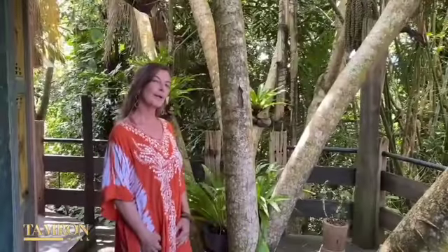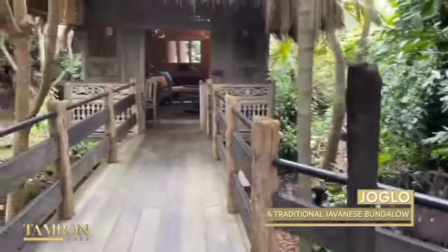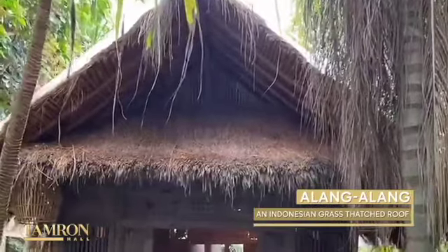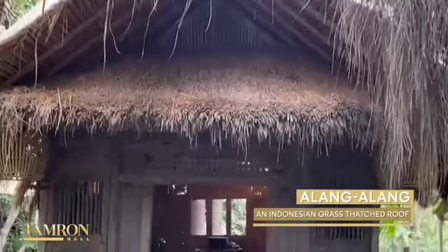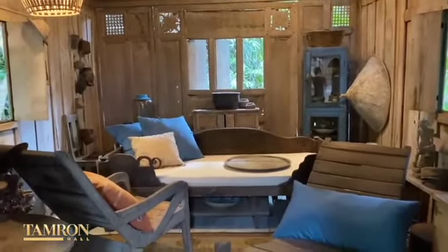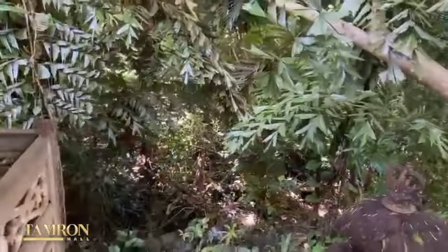Now we're on the way to the yoga loft. One of the most outstanding pieces is the lava stone rug. It's a handcrafted, hand-tied natural fiber. This is a really nice quiet space — you can hear the birds, you can hear the pond.